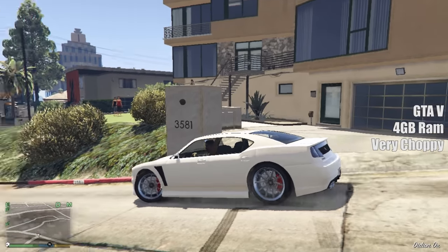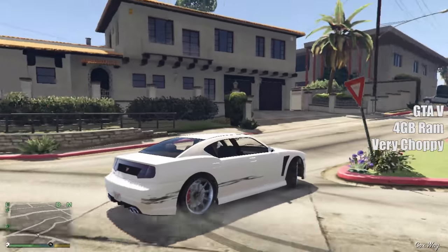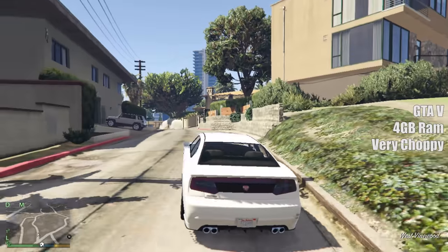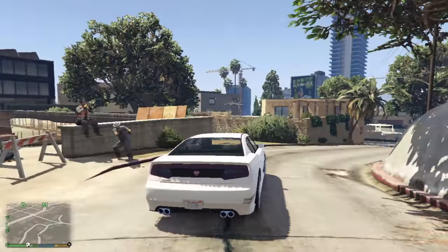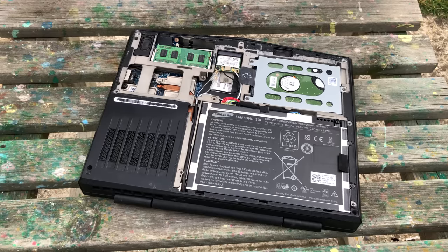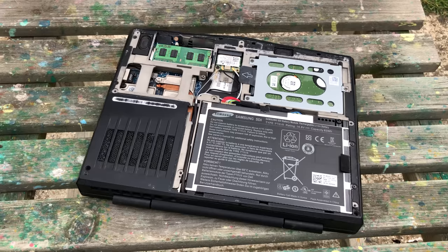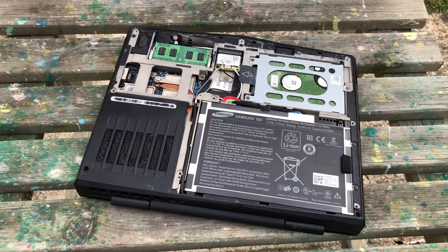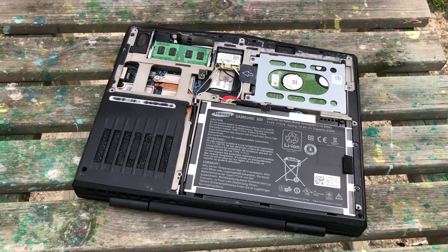An Alienware M11X R2 from 2010 is certainly usable in 2021, but for anything other than playing older games or just web browsing it might prove frustrating. It does look good though. The CPU and GPU are soldered to the motherboard so we can't do any upgrades in terms of those, but we could add an SSD and up to 8GB of RAM. At the end of the day the 335M is probably going to be the main limiting factor of this machine, and that tends to be the way with these older systems.